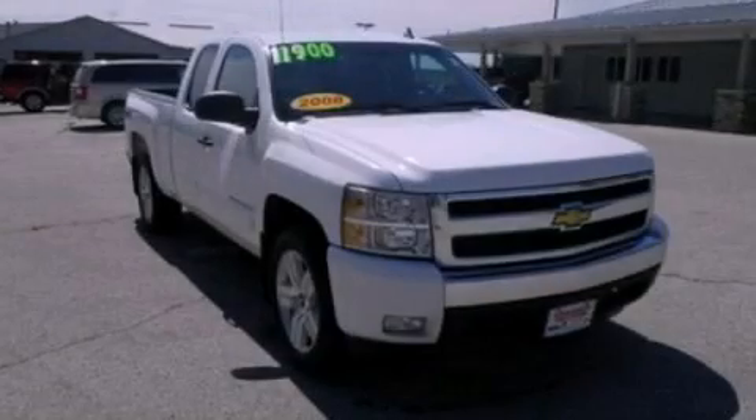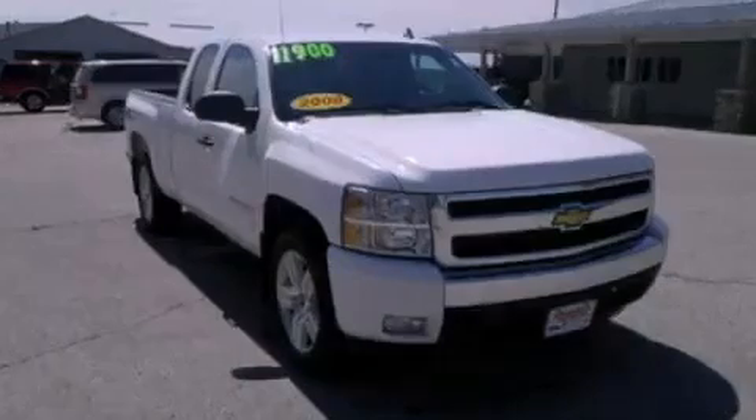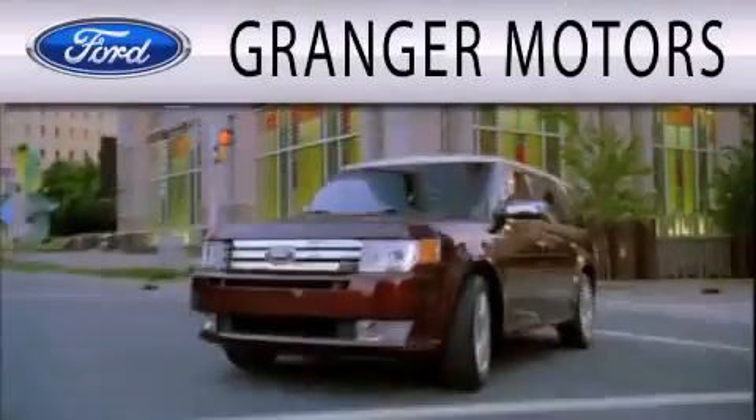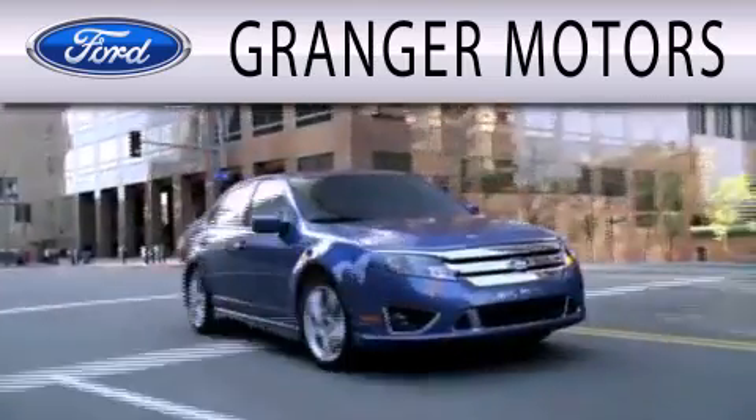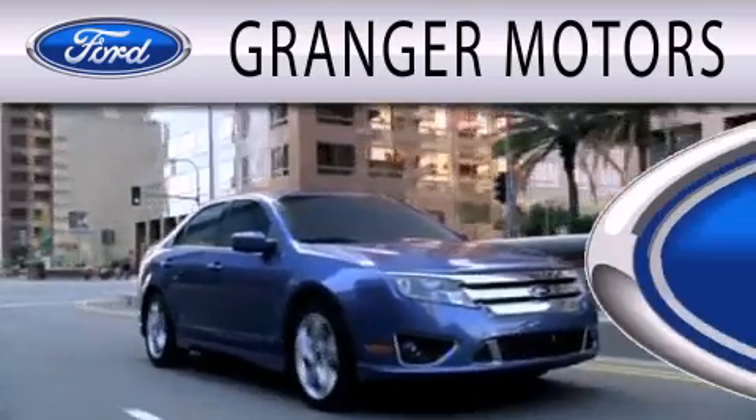Contact us today and schedule your opportunity to see this vehicle in person. Grainger Motors is dedicated to doing everything possible to ensure that the experience you have selecting your next vehicle is as pleasant as possible.